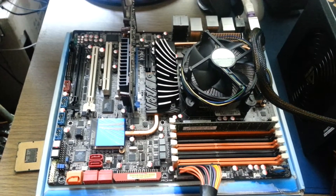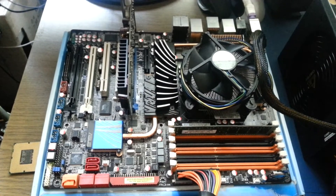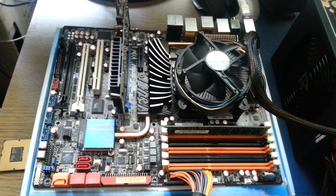Hi guys, welcome to another video. Today I'm going to see what exactly happened to my motherboard. The problem is sometimes it's starting, sometimes it doesn't.